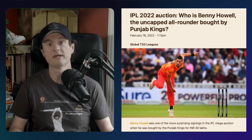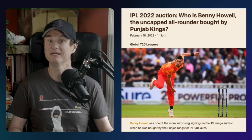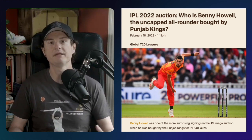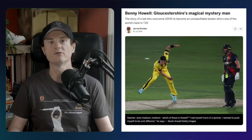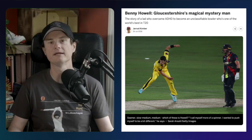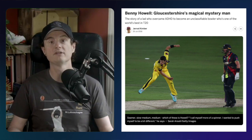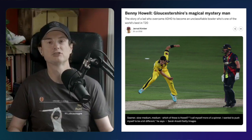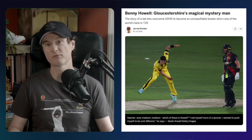Benny Howell has created more slower ball variations than the rest of cricket combined — he has variations on his variations co-opted from the original variations. He still hasn't played for England, and while he has been torching T20 batters for ages, he really hasn't gotten off the bench much in major T20 tournaments. But he has appeared in the PSL, BBL, BPL, and was also drafted in the IPL last season. At almost 34 years old it would appear like his chances of a major career are passing him by.